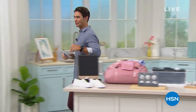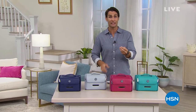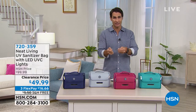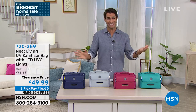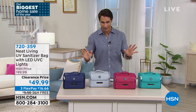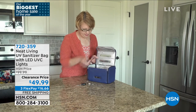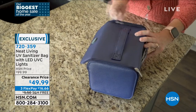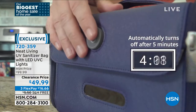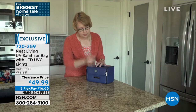Follow me. We're talking about cleaning our floors and our pans, but what about all the things that we touch? Think about your phone, your keys, your sunglasses, the remote controls. Are you spraying chemicals on those things? This is from Neat Living — their UV sanitizer bag. It's got LED UVC lights inside. In just five minutes, all of those items you place in there are going to be sanitized. Today it is $49.99 — half off today.